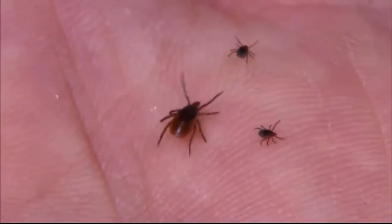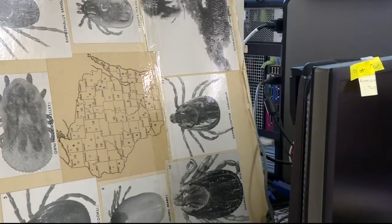Bites can lead to several bacterial diseases in animals, from fever and pain in their joints to paralysis and death if treated too late. Do check your animals for ticks because they do get on them as well.